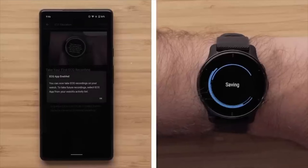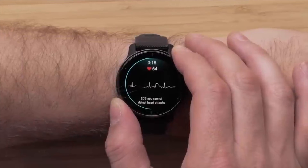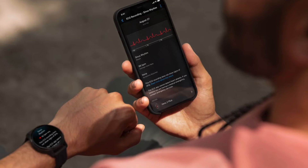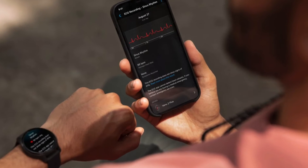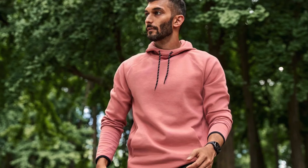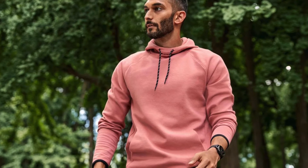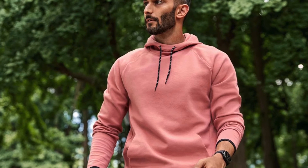Let's say you've taken the plunge and the ECG app is now magically working. What's it like to take a reading? Thankfully, it's super easy. Find a quiet spot, put your watch on snugly, open the ECG app, follow the instructions, and rest your fingers on the watch bezel. Within 30 seconds, the app will try to identify your heart rhythm. Keep in mind that this isn't a substitute for a proper medical diagnosis — it can potentially pick up signs of atrial fibrillation, but if you have any serious concerns, seeing a doctor is the only responsible thing to do.